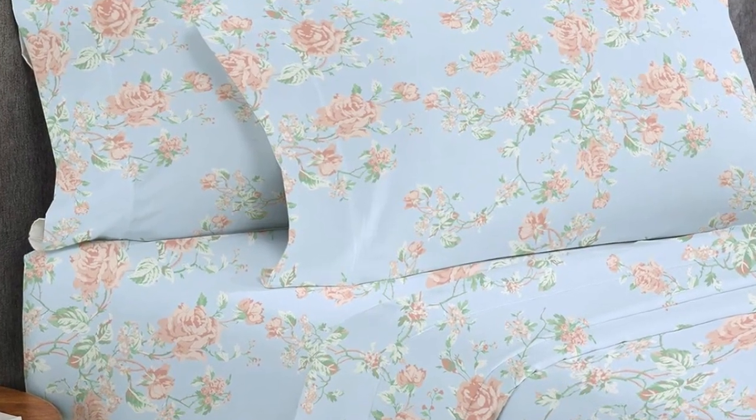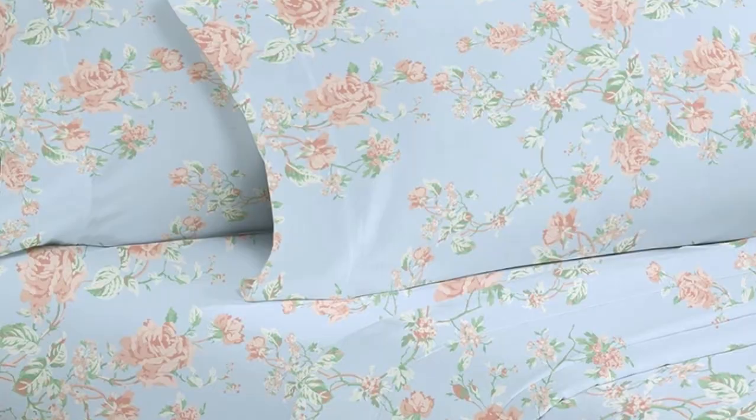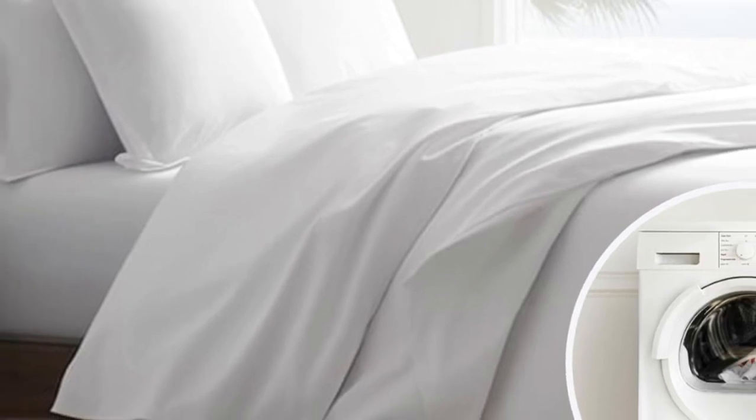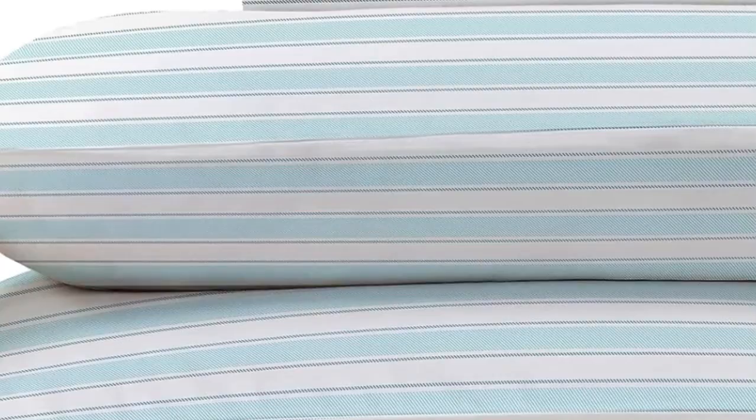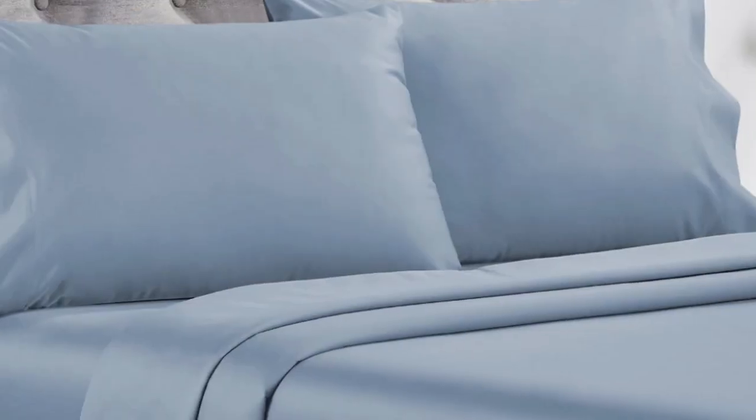After laying under the top sheet for 5 minutes, our tester got a little warm, though not unbearably so. But this indicates that the sheets are likely best suited for cold sleepers. Overall, these are high-quality sheets at an affordable price. Made from long-staple cotton, they are soft without being overly silky or satiny and drape well without any static or stiffness. They're available in a variety of sizes, colors, and patterns, so you can buy several sets to outfit every room in your home.